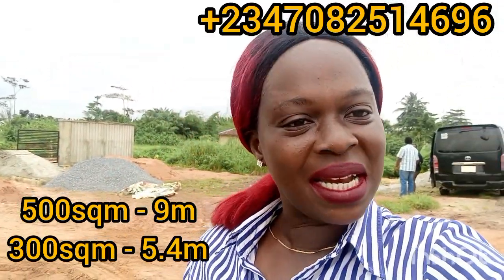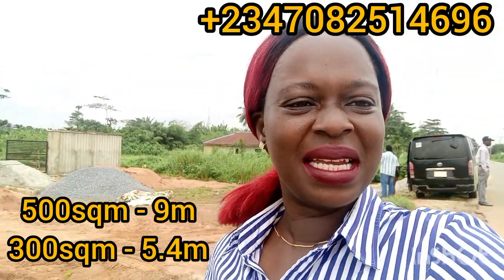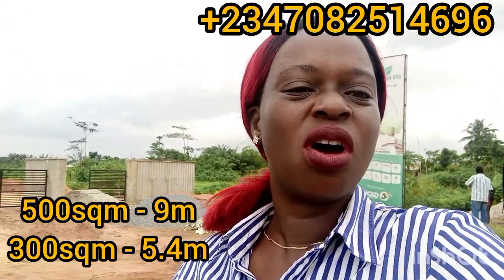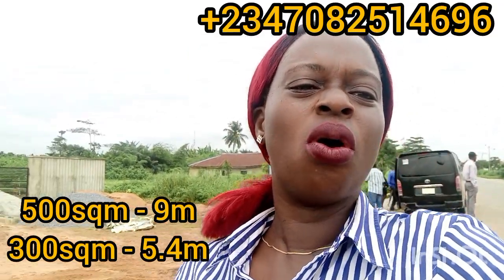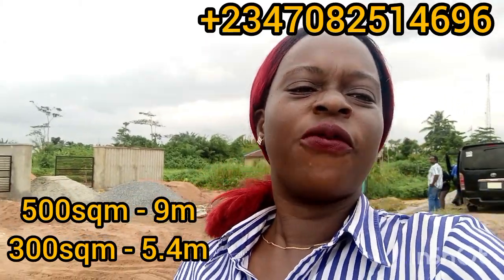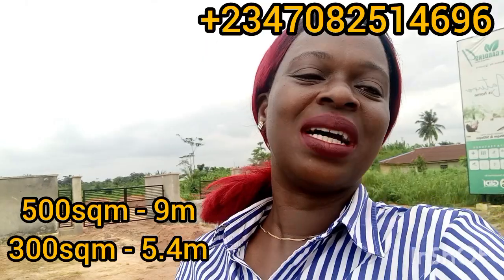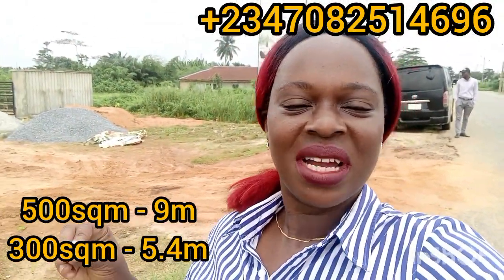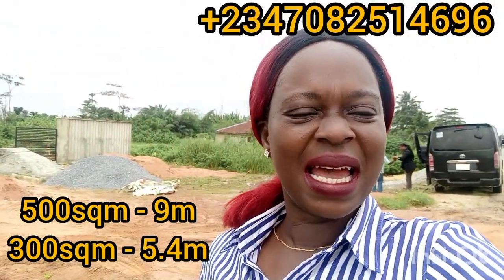Key in with an initial deposit of one million naira. We have 500 square meter plots selling and 300 square meter plots selling. The 500 square meter is selling for 10 million naira, all inclusive of survey, deed, and developmental fee. The 300 square meter is selling for 6.5 million naira, all inclusive of deed, survey, and developmental fee. With a one million naira initial deposit, you are a proud owner of a plot or more, depending on the size you can afford.